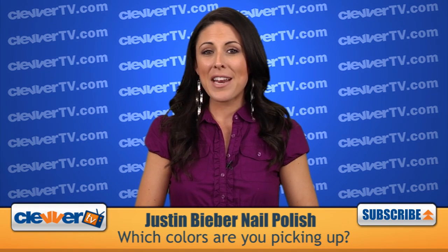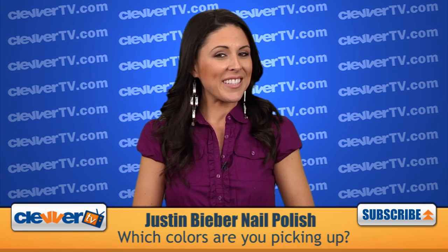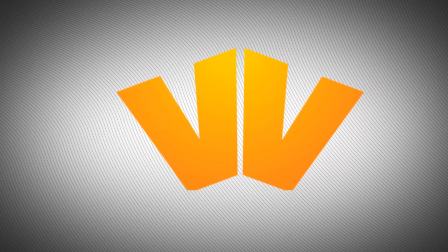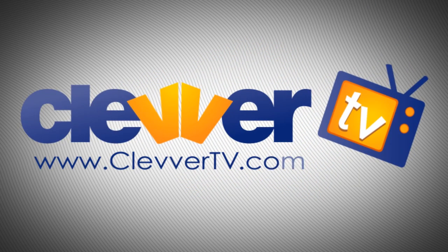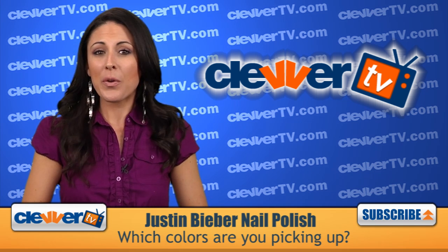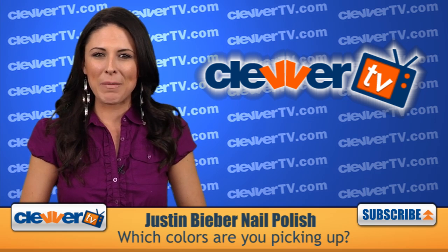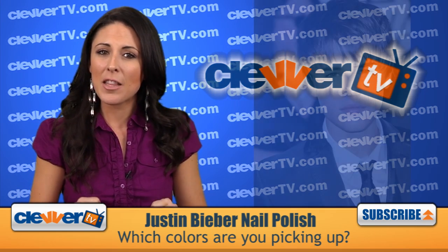Justin Bieber and OPI debuted 8 new shades of nail color. Clevver TV breaks down your manicure options, coming up next! Clevver TV is back in action with a beauty breakdown from Justin Bieber's camp. Hey guys, what's going on? I'm Joslyn Davis, and thanks to the Biebs,